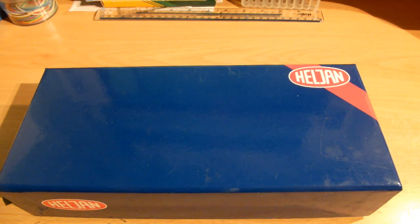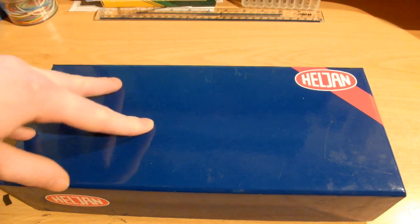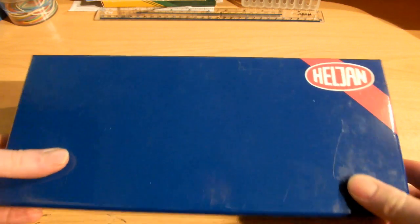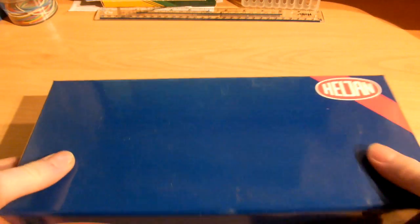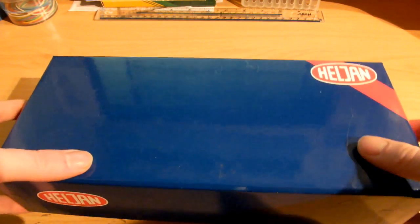Hello and welcome to this first video of 2013. I always have to think about what the year is. But anyway, this is an extra special locomotive. It's Heljan and it's a Class 17, Clayton, BR Type 1. I got this for Christmas.